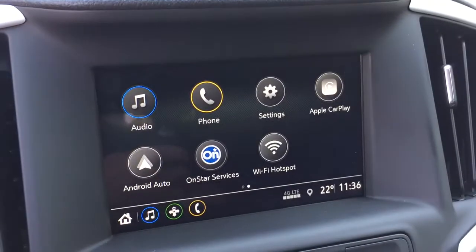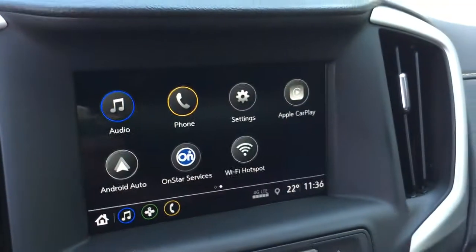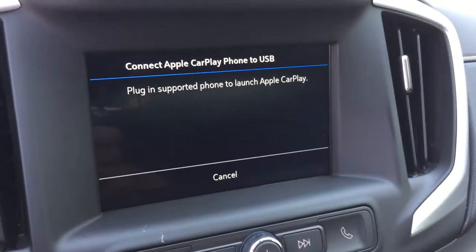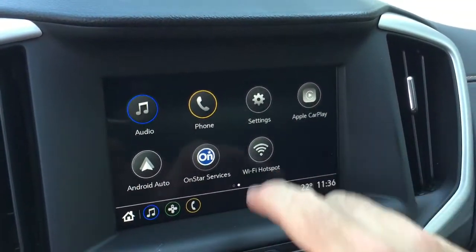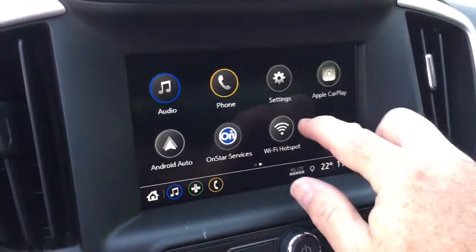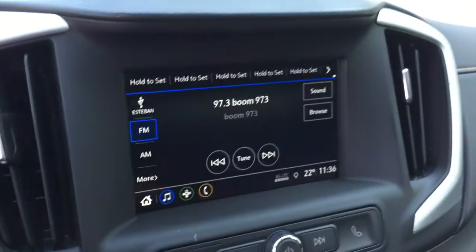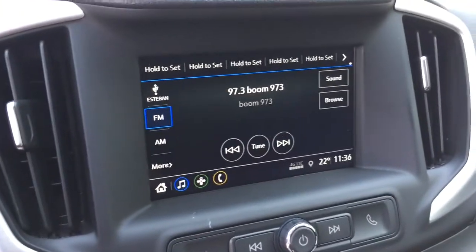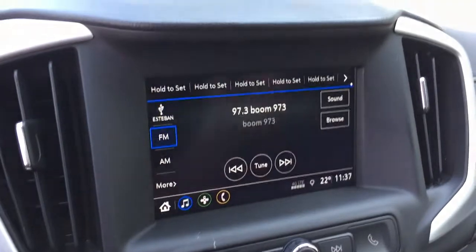That brings us to the IntelliLink system, which is full color touch — AM/FM, Apple CarPlay, and Android Auto capabilities built right in with their own separate icons. You don't have to go into the menu anymore; it's right there when you plug in via USB. You've got the Wi-Fi hotspot and the full range of OnStar services, and when you throw this into reverse you get that full color rear backup camera with trajectory.